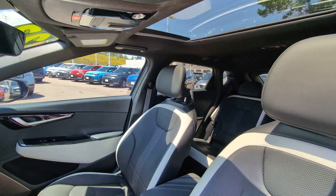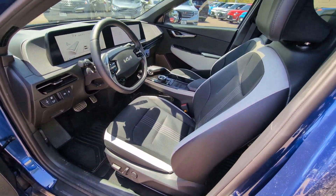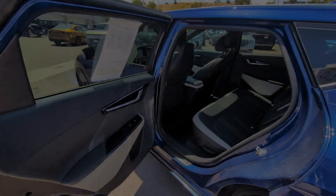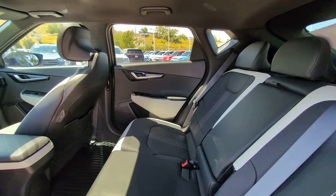Keyless entry, sunroof/moonroof, and all-wheel drive — upscale comfort meets future-focused efficiency in this beautifully designed EV6. See for yourself when you take it out for a test drive. Our professional staff looks forward to giving you excellent service.